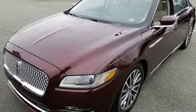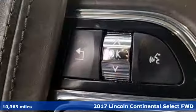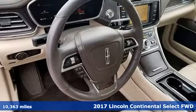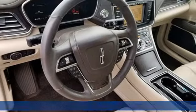It's a 2017 Lincoln Continental. Lincoln — luxury accommodations for your every day. It comes with all the amenities you need.